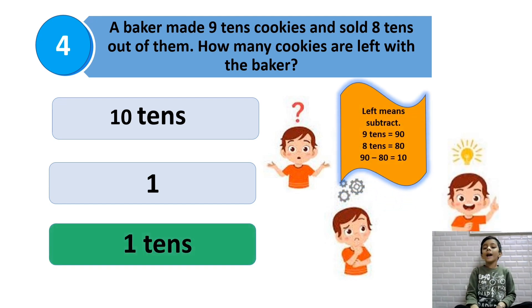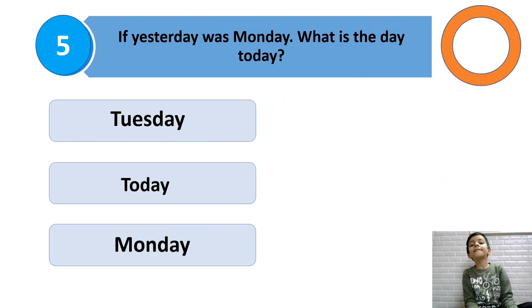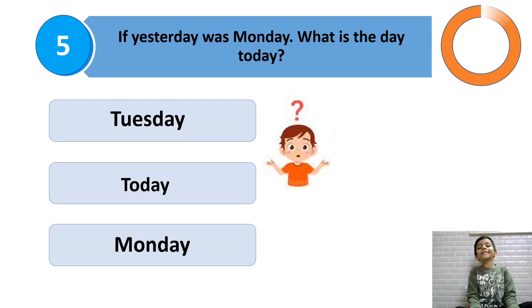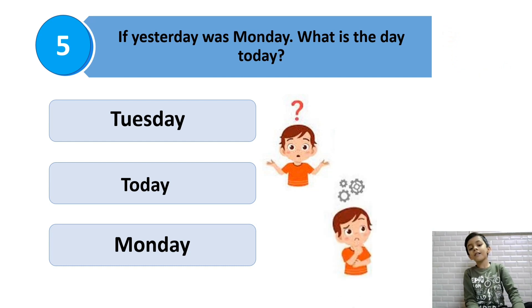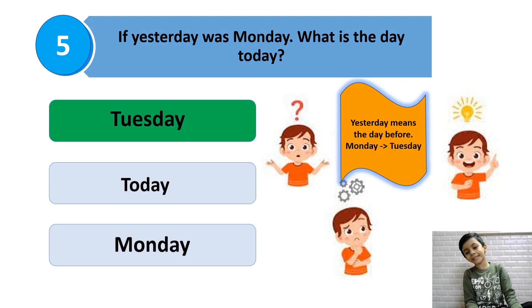So 1 ten is the answer. If yesterday was Monday, what is the day today? Yesterday means the day before. Can you think now? You say the answer.